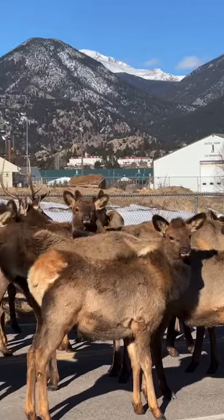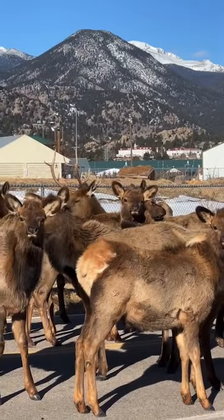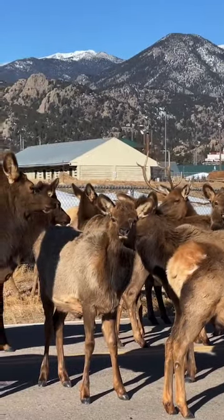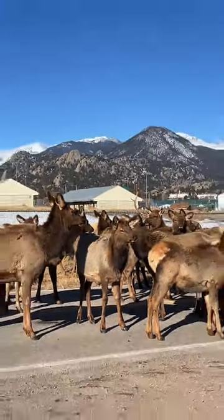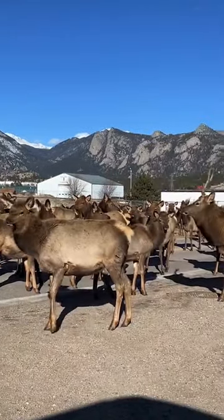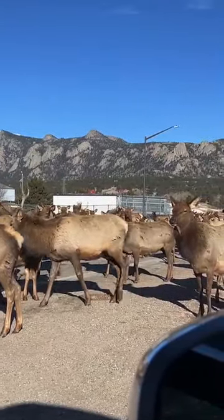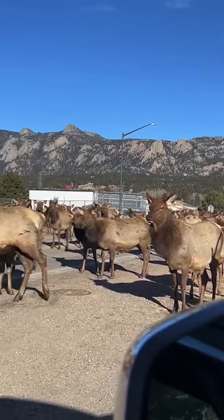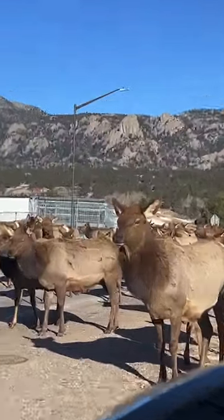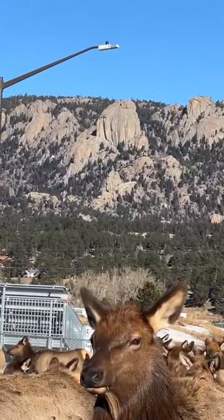There you can see Rocky Mountain National Park in the background — all the mountains up there. That's the Mummy Range right there. This area of granite cliffs that you see up there is called Lumpy Ridge. There's the Twin Owls formation.